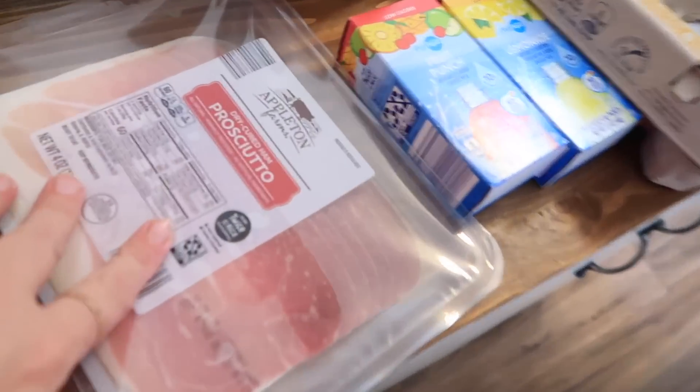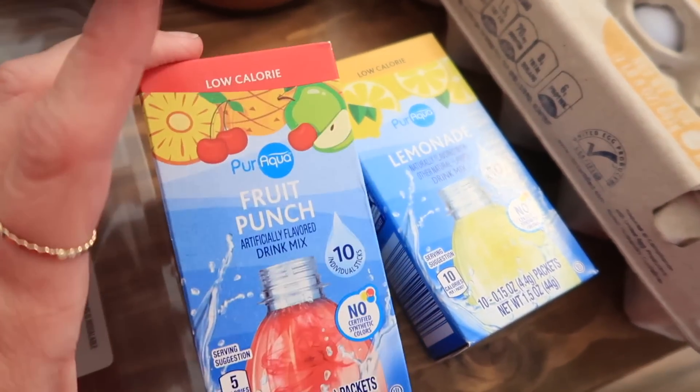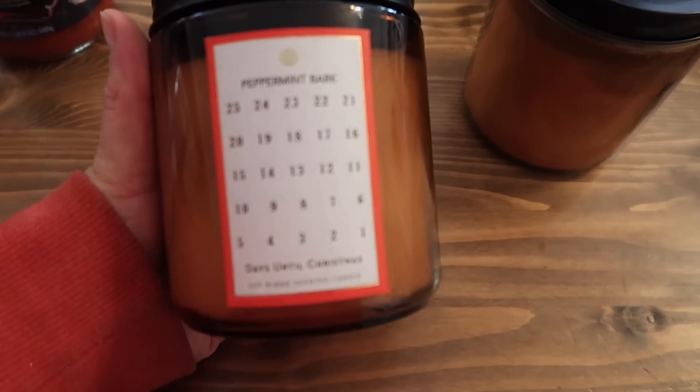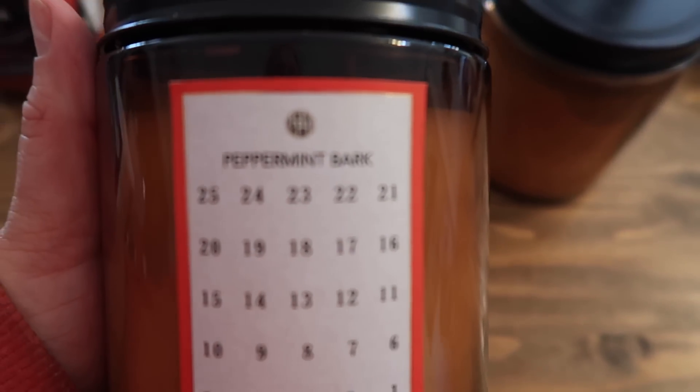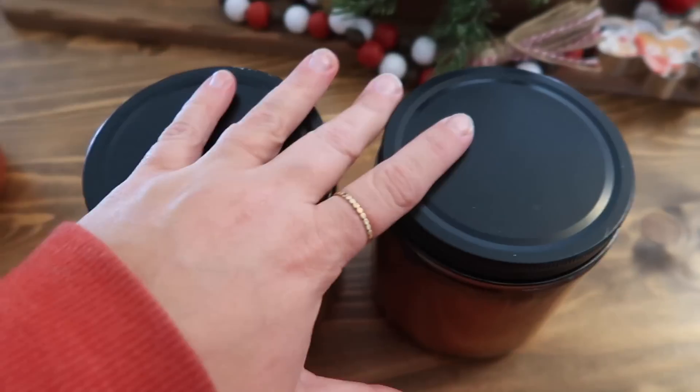I got some marinara sauce — I heard they have good marinara sauce but I haven't tried it. I picked up some milk, sweet cream butter, some prosciutto, some flavor packs, a lemonade, and a fruit punch. These candles smelled really good; it's peppermint bark, so I thought these would make a good Christmas gift and got two of those. I also picked up some eggs — eggs were like $3.09 a dozen, which is crazy.